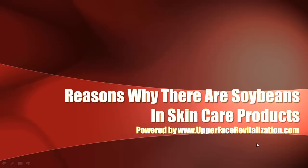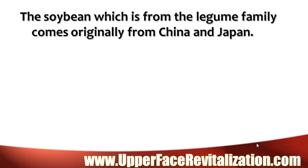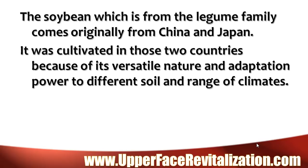Reasons why there are soybeans in skin care products. The soybean, which is from the legume family, comes originally from China and Japan. It was cultivated in those two countries because of its versatile nature and adaptation power to different soil and range of climates.